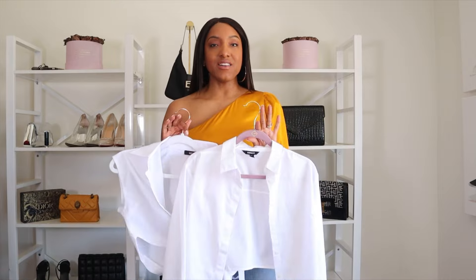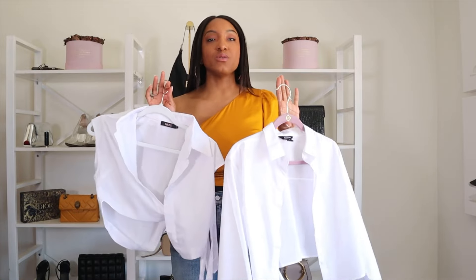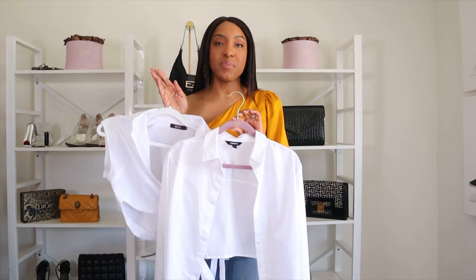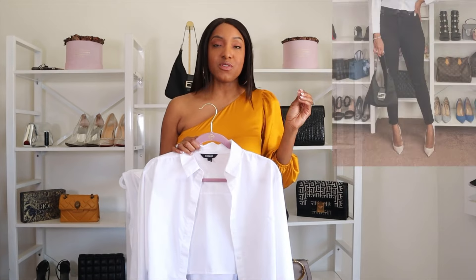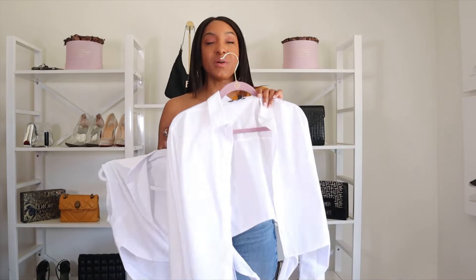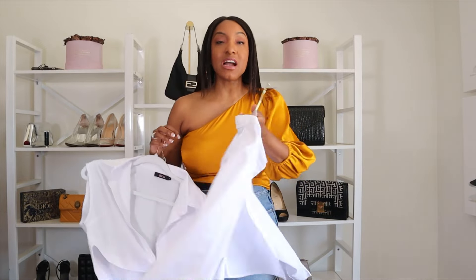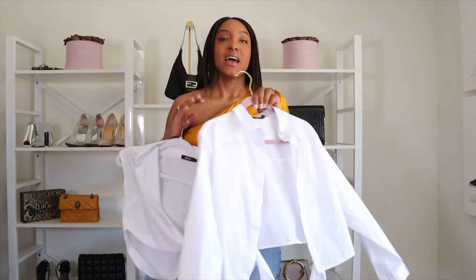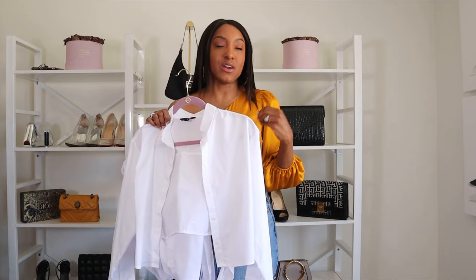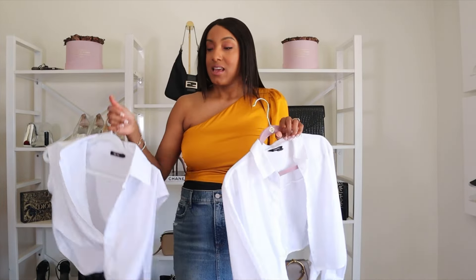I cannot have a video about a capsule wardrobe and not include white tops. However you want to do it — t-shirts, long sleeve, short sleeve — you need a good white top that you can pair with multiple things. Whether you're a denim girl or a faux leather girl in the summer, you need to pair a white top with that across multiple items. I love this one — it does tie in the back. Express has this shirt back in stock, though now it's just the basic crop white shirt without the tie.